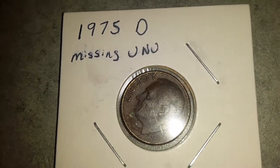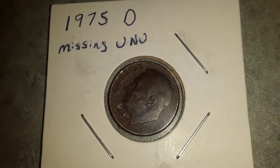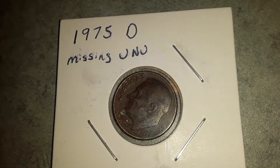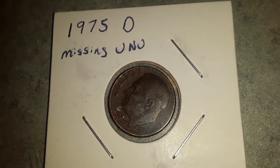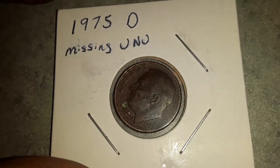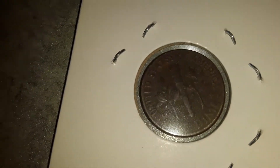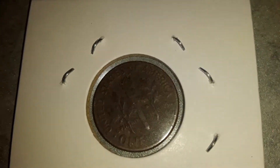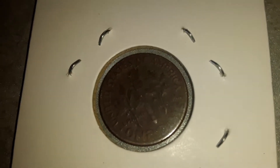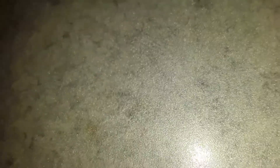Moving on to this dime. I'm not exactly sure what's with this one — I have not had it looked at, I will sometime. But both sides are like that. You're not going to be able to see with this camera, but it is missing the U, N, and U.